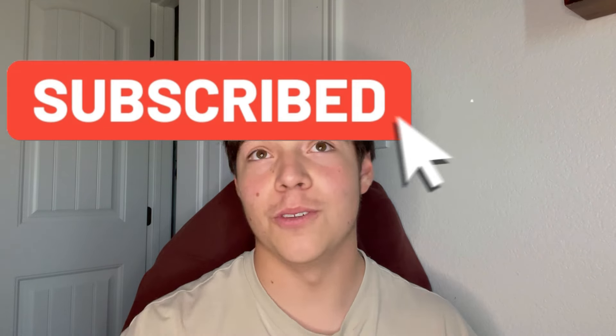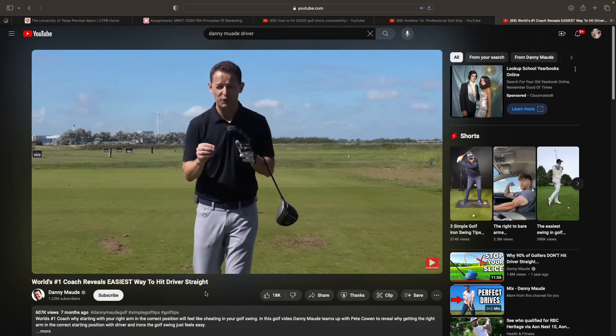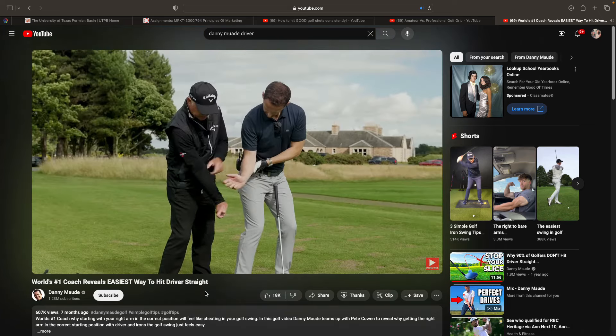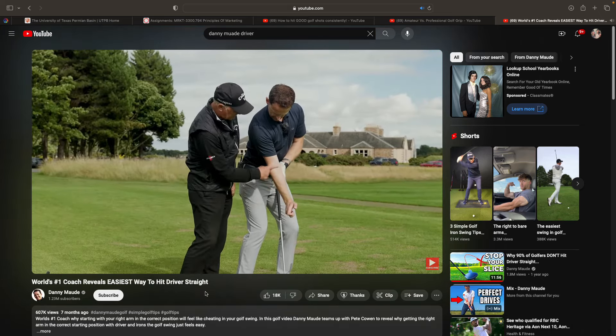The number three video is Danny Maude — the easiest way to hit a driver. This video is in order: it's something you need after the first two. You get your grip ready, you know where to grab the club, then you get that little rhythm and know what to do. The third video is on the driver, so you know how to set up and hit it. These are the three most important videos you'll need — grip, setup, and driver — in that sequence.